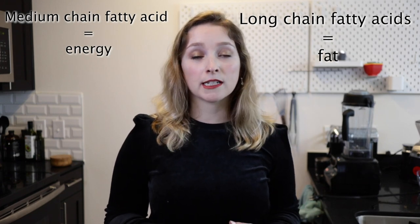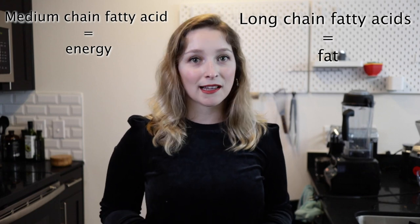Medium-chain fatty acids may not contribute to heart disease the way long-chain fatty acids do, because they're more likely to be stored as energy and less likely to be stored as fat. And our third and final benefit is that it's vegan. Coconut milk powder is vegan, so for anyone who is vegan or dairy-free, coconut milk powder is definitely the way to go.